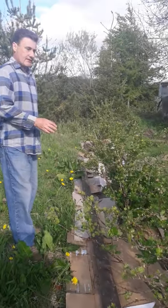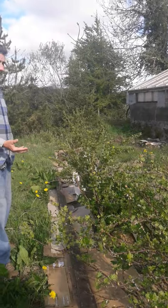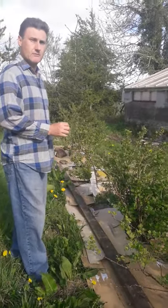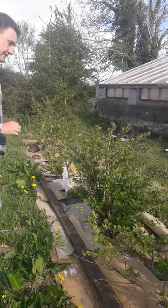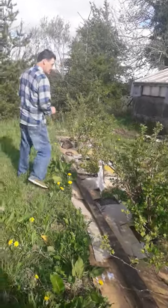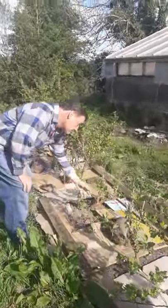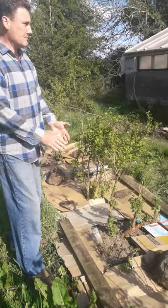Maybe we can mulch it later on, but the weather we've had this year — particularly in April — has been very, very good, beautiful weather. You can see how dry the ground is. We actually water these and it's still dry, which is pretty amazing for Ireland, especially the west of Ireland.